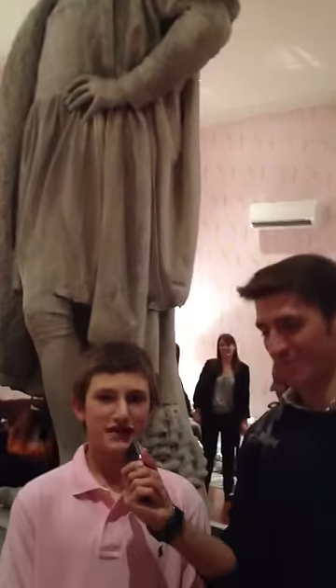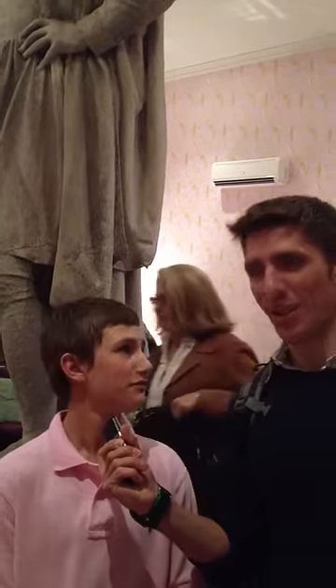Well, this statue represents Christopher Columbus. We sailed over to the Americas in the 49th century. From... Correct.